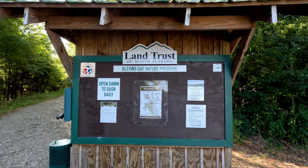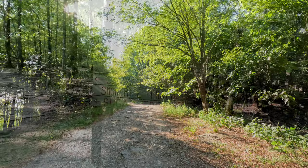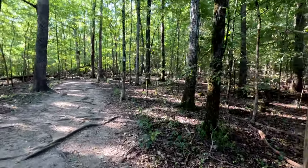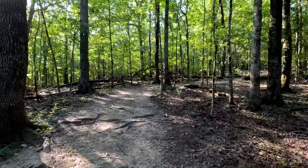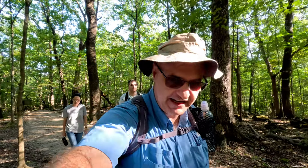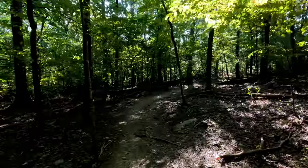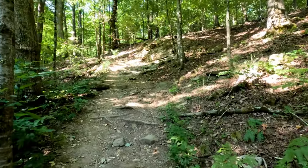We're at the Blevins Gap Nature Preserve on the Bill and Marion Certain Trail, which is what we're following today, so we head up this way. Here's the sign for the Bill and Marion Certain Trail to the left. Smoke Rise to the right — we might come back that way, we'll see. We have come to our next sign which says the Bill and Marion Certain Trail is to the left, so off this way.